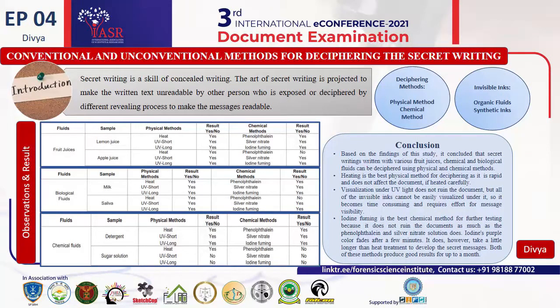When applying heating and iodine fuming together, they give the best results. Thank you.